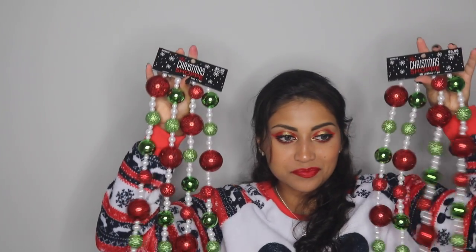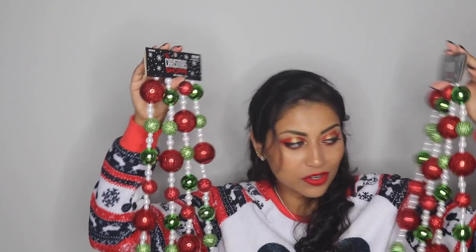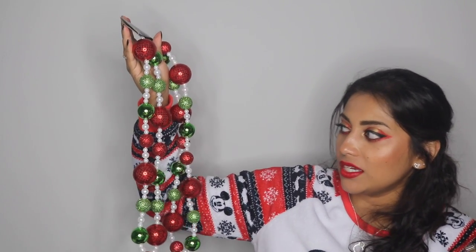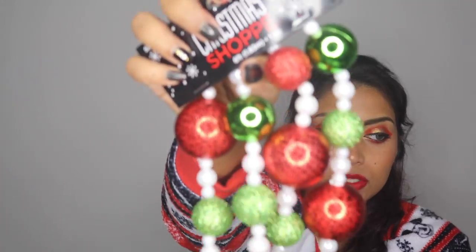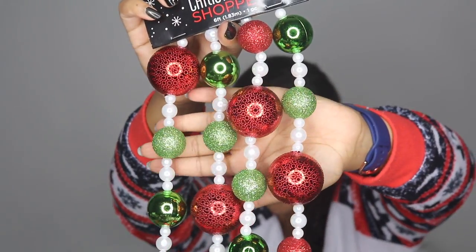I have this obsession with Christmas garlands — garlands in general, I just love them. I got two of these very beautiful ones. They all match: that beautiful green with bright cherry red. I love it. These were $9.99 each. They are so gorgeous — this is all getting me so excited to decorate for Christmas. There were only two left so I grabbed both of them.